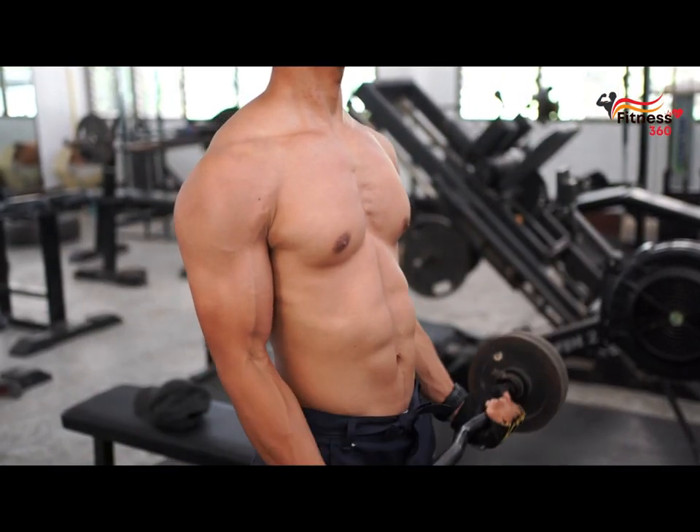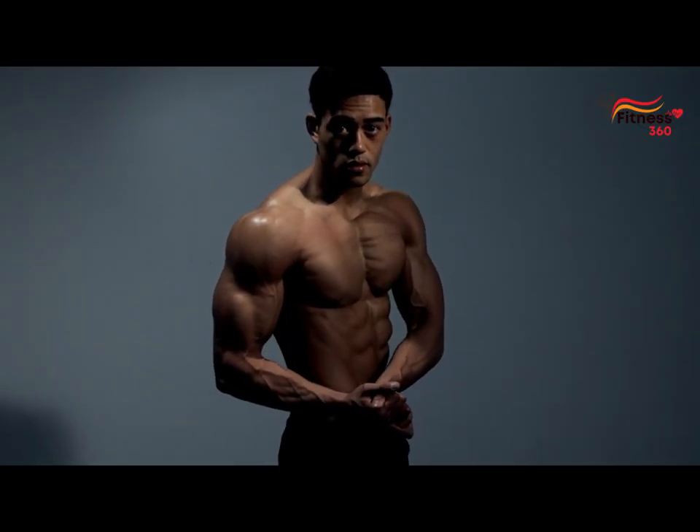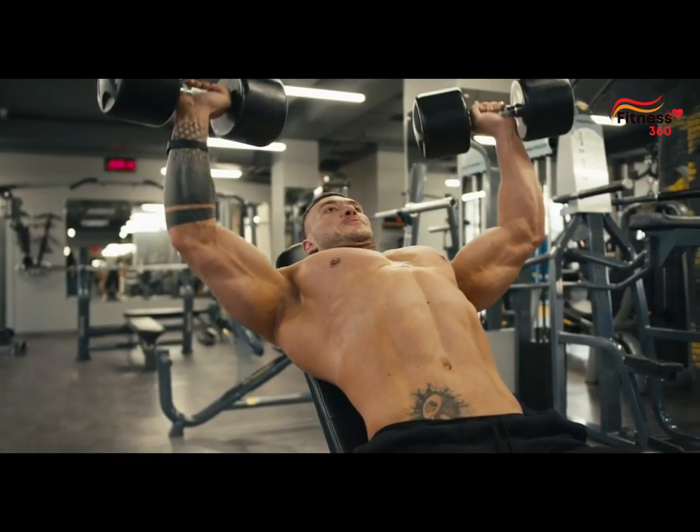One of the basic exercises aimed at developing biceps is the biceps curl. Developed biceps not only complement an athletic look, but also help with other exercises.